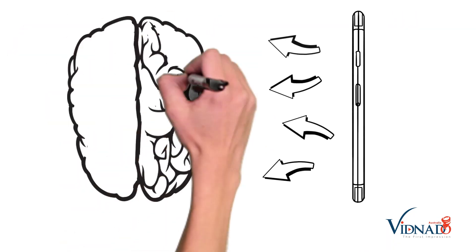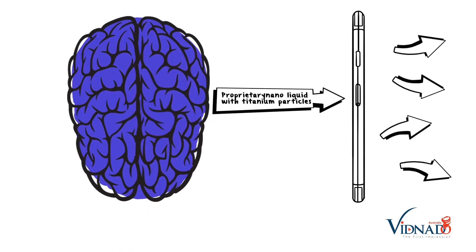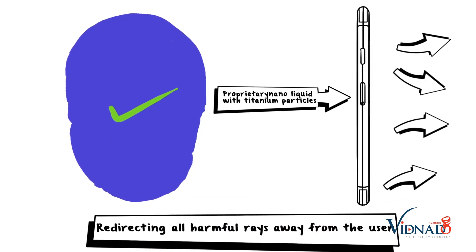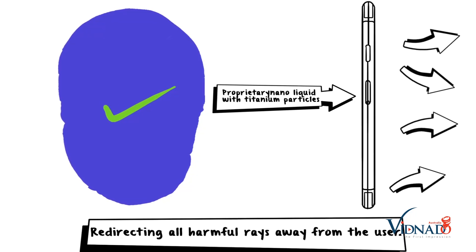On an untreated phone, most radiation will leak through the screen. However, NanoFixit creates a protective film using proprietary nanoliquid with titanium particles. This prevents the passing of radiation through the screen, redirecting all harmful rays away from the user.